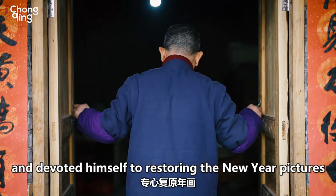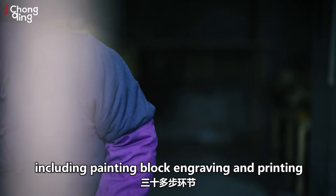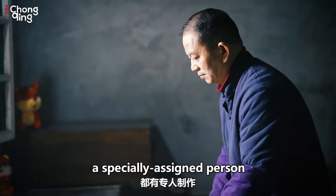Making a New Year picture involves more than 30 processes, including painting, block carving, and printing. Each process used to be carried out by a specially assigned person. But now, Xu Jiahui can only figure out how to do it by himself.